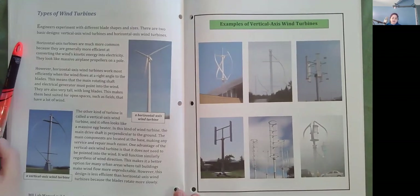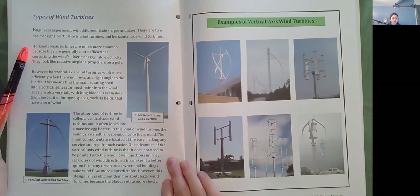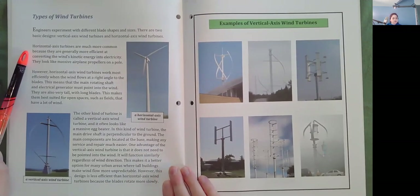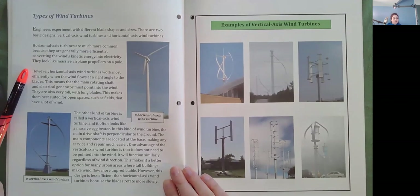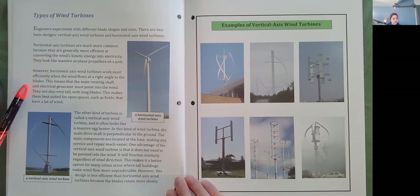Types of wind turbines. Engineers experiment with different blade shapes and sizes. There are two basic designs: vertical axis wind turbines and horizontal axis wind turbines. Horizontal axis turbines are much more common because they are generally more efficient at converting the wind's kinetic energy into electricity. They look like massive airplane propellers on a pole. However, horizontal axis wind turbines work most efficiently when the wind flows at a right angle to the blades, meaning the main rotating shaft and electrical generator must point into the wind. They are also very tall with long blades, making them best suited for open spaces such as fields that have a lot of wind.